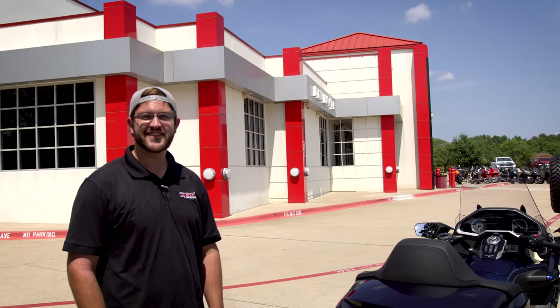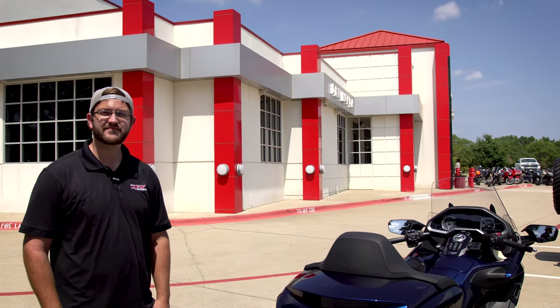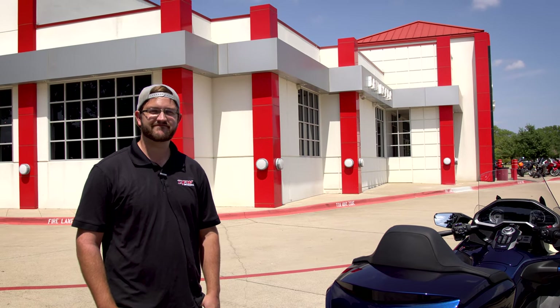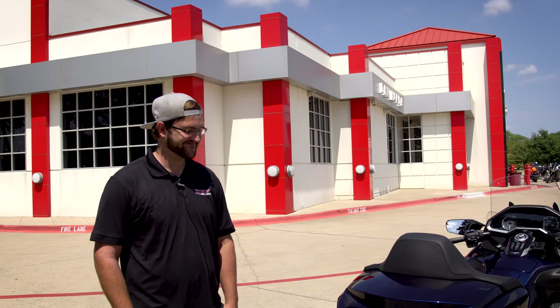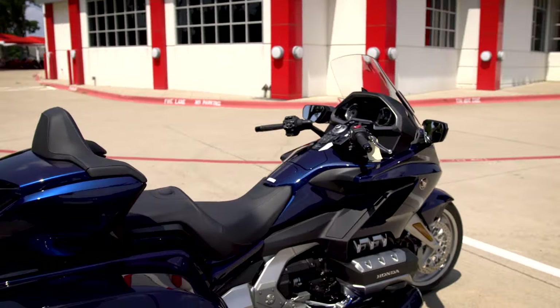What is up guys, Duke DC here, welcome to another video. We are over here at DFW Honda, just in between Dallas and Fort Worth here in Texas, with my man Justin and the most expensive, heaviest, and possibly the coolest motorcycle I've ever seen. Justin, if you want to walk us through what this is.